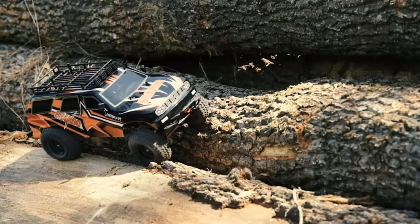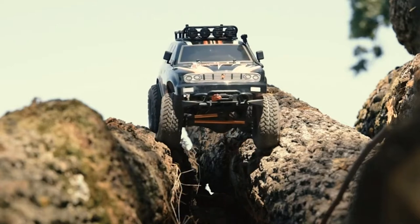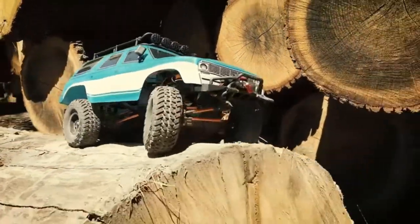Remote control rock crawlers make some of the best birthday gifts for both kids and adults. They're a great way to have fun, catch up with friends, and relax after a whole week of work or school.